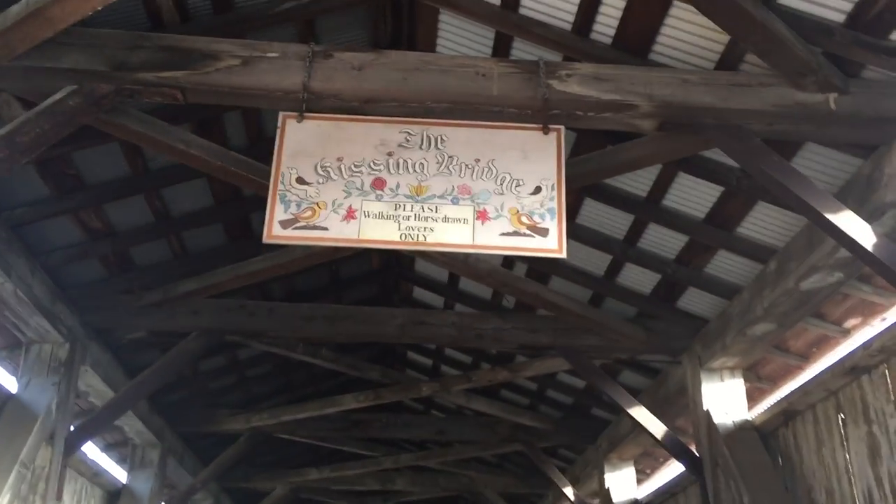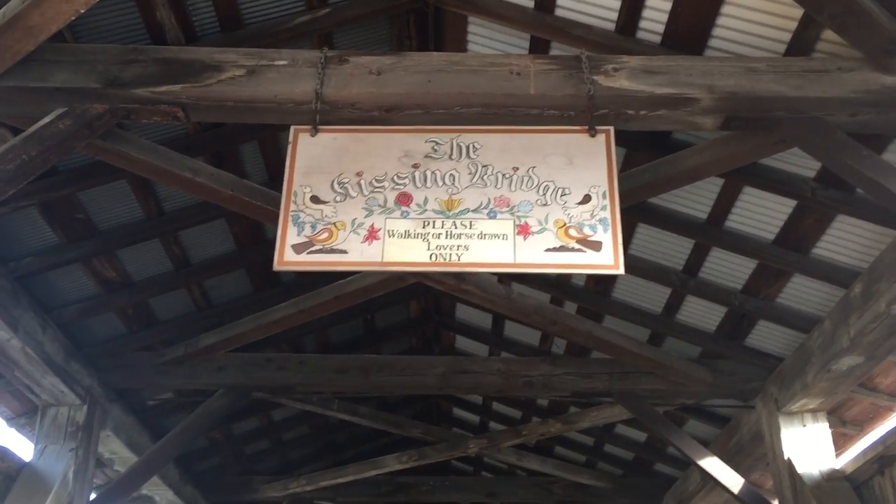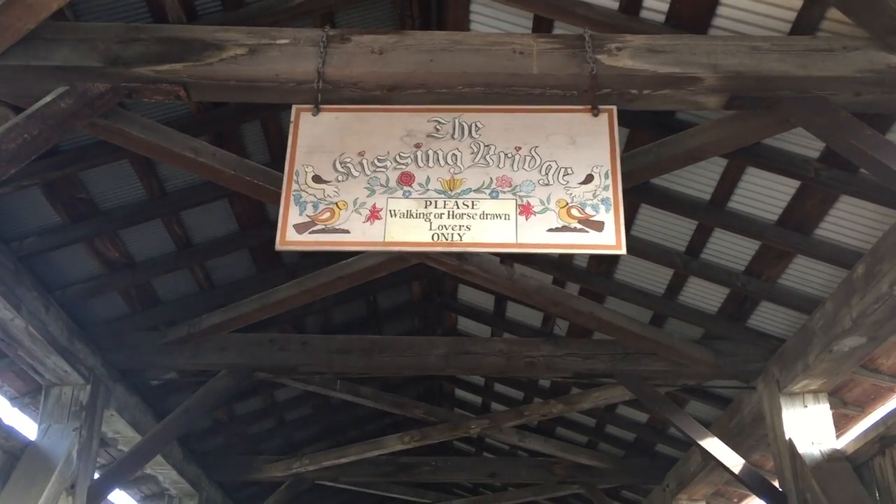Let's see what this says — 'The Kissing Bridge.' Please, walking with a horse going — lovers only.